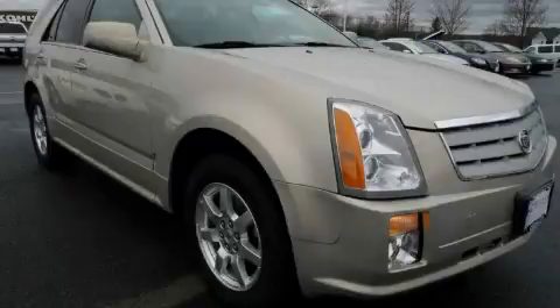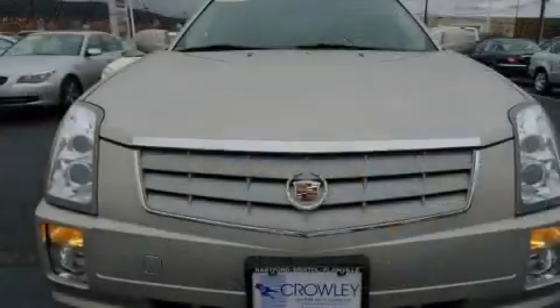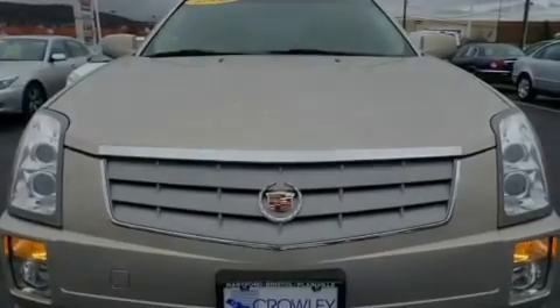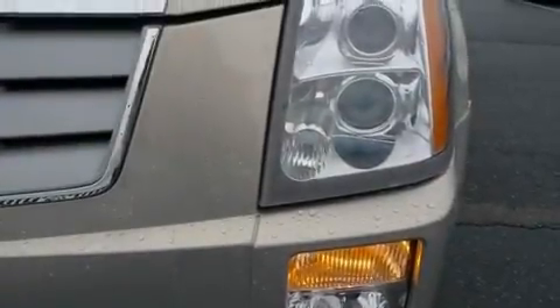This is a 2008 Cadillac SRX, a drive-in shape that provides endless luxury. It features a 3.6-liter, six-cylinder engine and an automatic transmission.